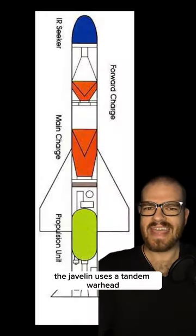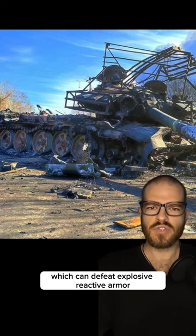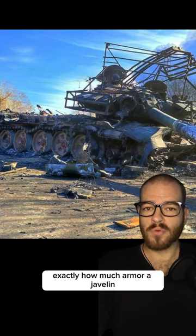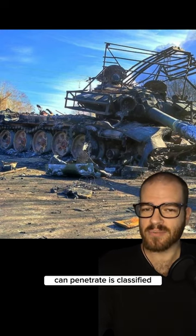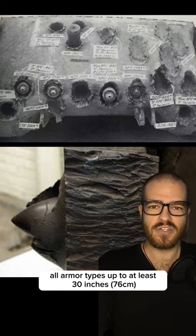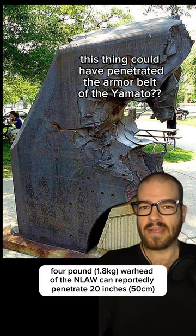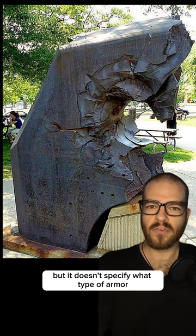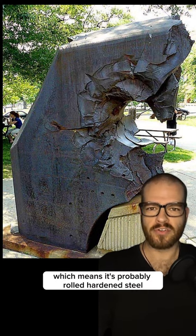The Javelin uses a tandem warhead which can defeat explosive reactive armor, whereas the NLAW does not. Exactly how much armor a Javelin can penetrate is classified, but it's been reported that the six-pound warhead can penetrate all armor types up to at least 30 inches. The four-pound warhead of the NLAW can reportedly penetrate 20 inches, but it doesn't specify what type of armor, which means it's probably rolled hardened steel.